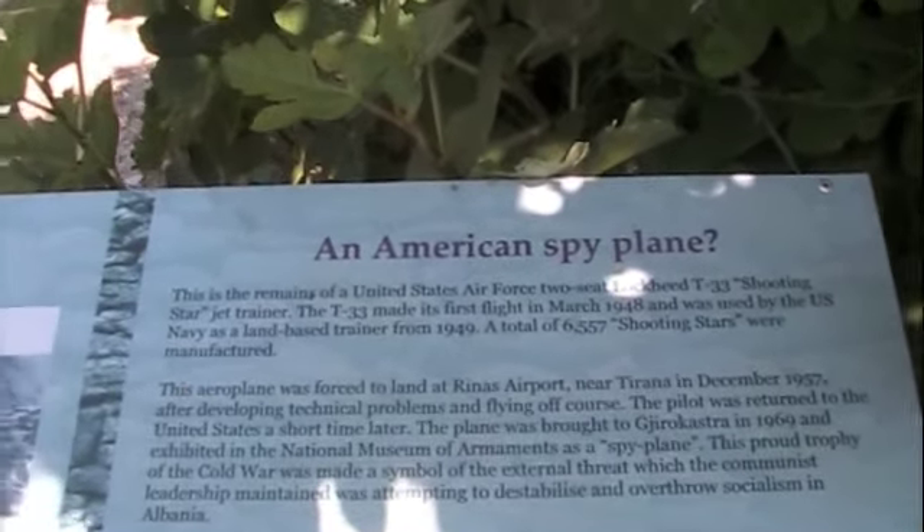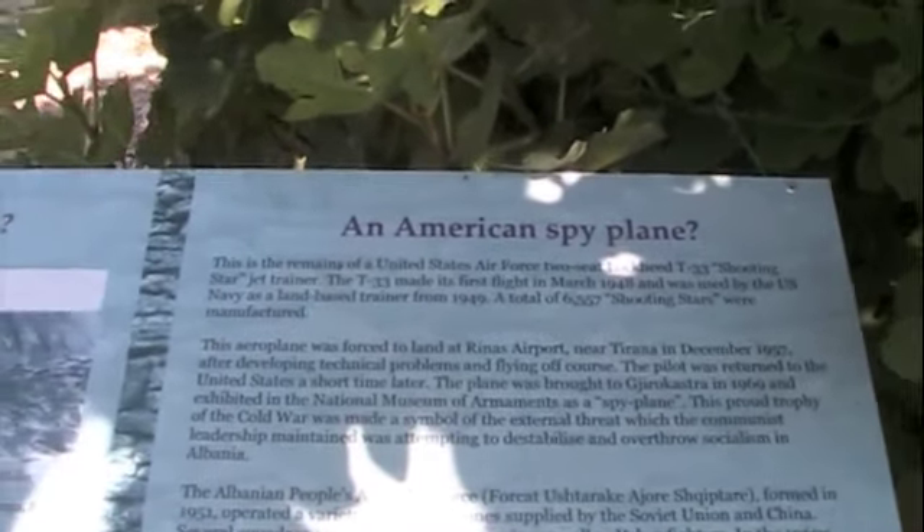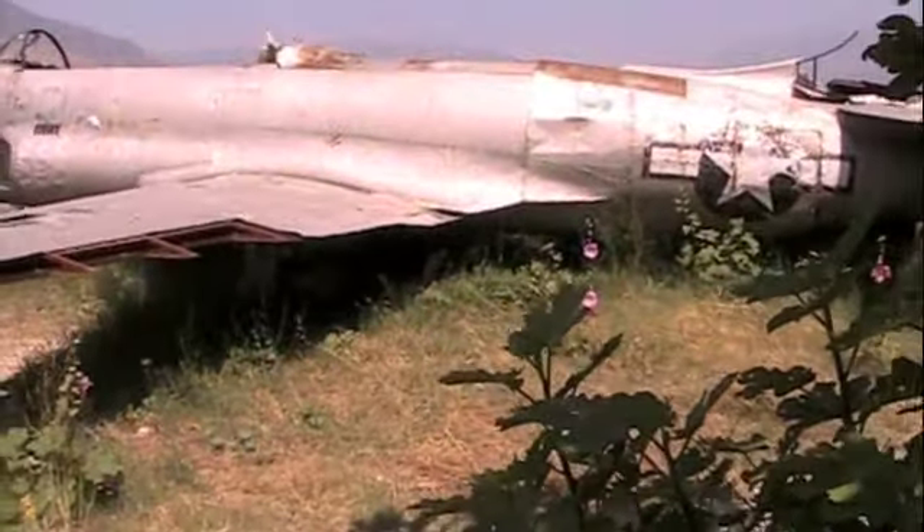It's a trophy of the Cold War — a symbol of the external threat which the communist leadership maintained was attempting to destabilize and overthrow socialism in Albania.